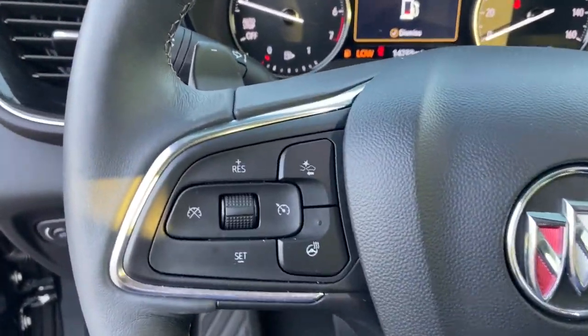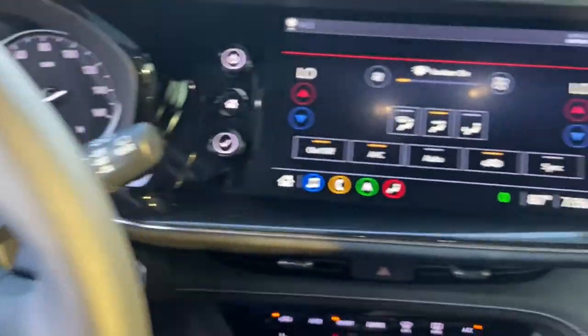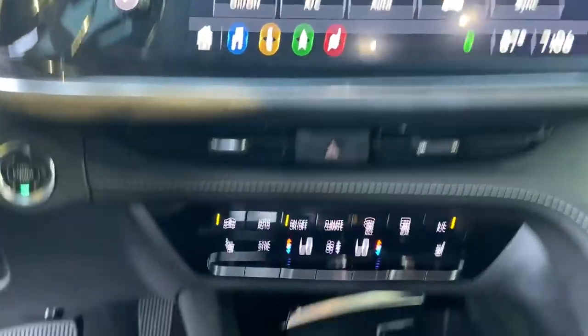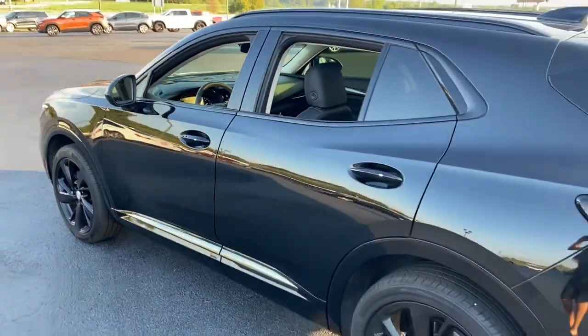These are just some of the great options this vehicle comes with: navigation system, keyless entry, heated driver's seat, power passenger seat, power liftgate, dual-zone AC, electronic stability control, heated front seat, power driver's seat, and aluminum wheels.